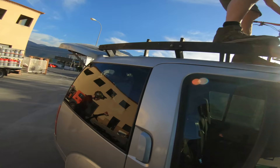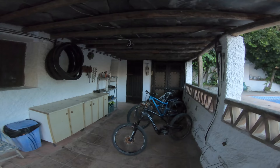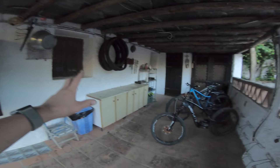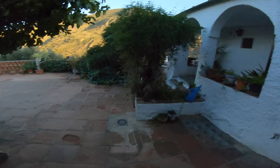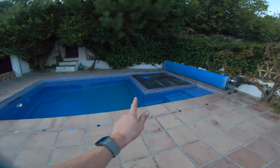I thought I'd take the chance to show you the place we're staying at - this is Ciclo Montagna headquarters. We've got the bikes, spare tyres, all kinds of tools, most of the things you need. And then we have a pool, hot tub in the corner - really nice.